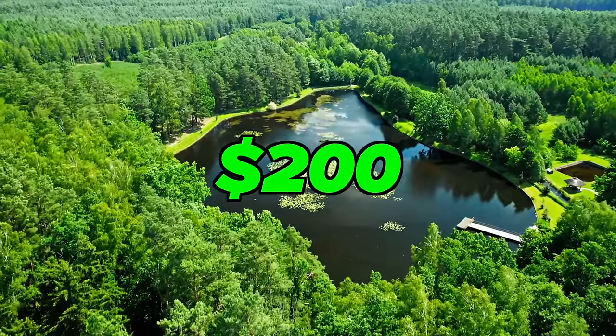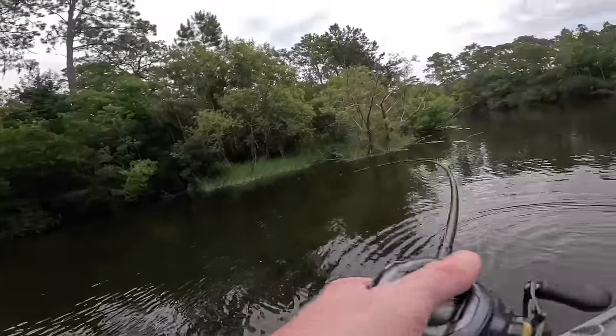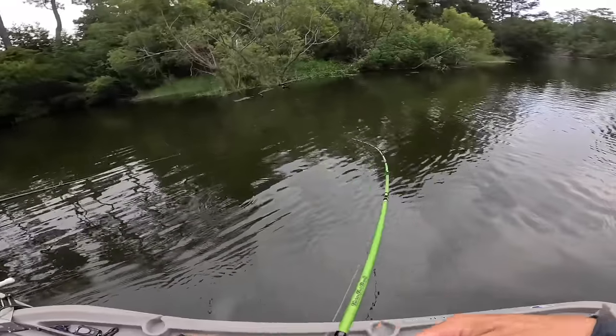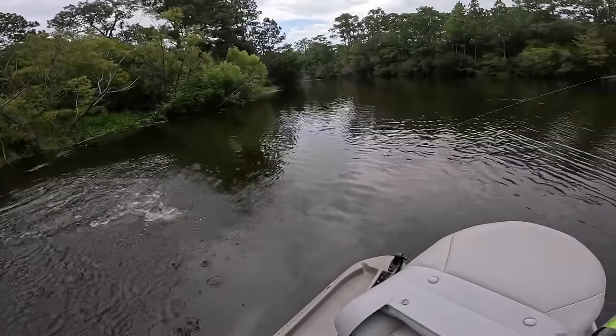This is the $20 versus $200 Swim Bait Budget Fishing Challenge. Let's go! Come to papa.